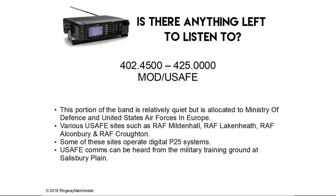402.4 to 425.0 MHz is Ministry of Defence and United States Air Forces in Europe. This portion of the band is relatively quiet but is allocated to the MoD and USAFE. Various USAFE sites such as RAF Mildenhall, RAF Lakenheath, RAF Alconbury and RAF Croughton use these frequencies, and some of the sites operate digital P-25 systems. United States Air Forces in Europe communications can also be heard from the military training ground at Salisbury Plain.